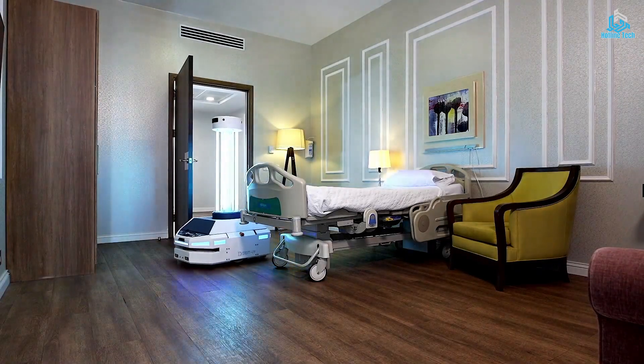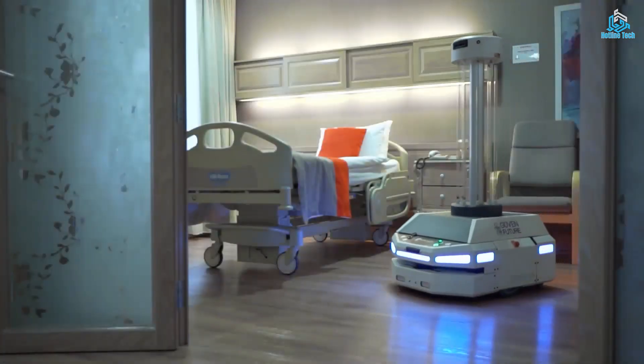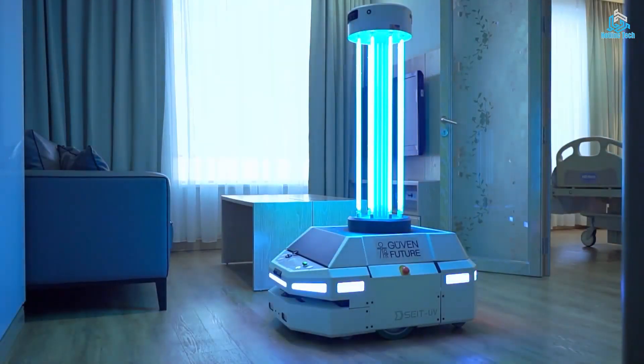Sate UV is a game-changer in the fight against infectious diseases, providing a highly effective, safe, and efficient method of disinfection that can help to prevent the spread of viruses and bacteria.